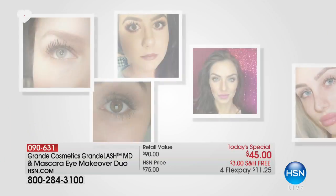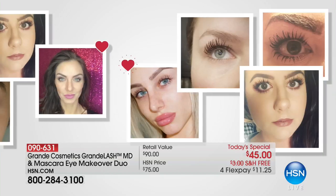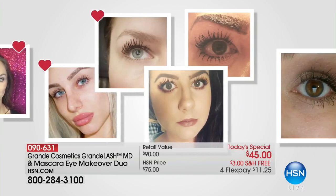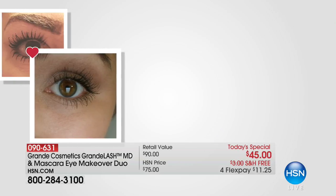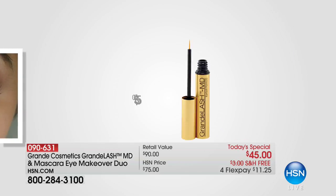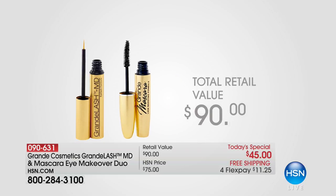Get ready for the final presentation of our today's special — Grande Cosmetics Lash MD and mascara eye makeup duo. It is an unbelievable today's special where you're getting the ability to make your lashes look longer, fuller. The mascara retail value is $90. I'm going to say right now because this is the last chance — almost over.